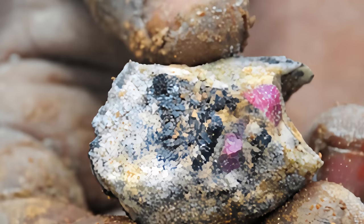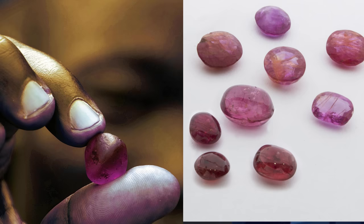Because ruby is so hard — a nine on the Mohs scale — it survives this rough journey amazingly, and oftentimes these rough rubies will appear as river-worn stones.